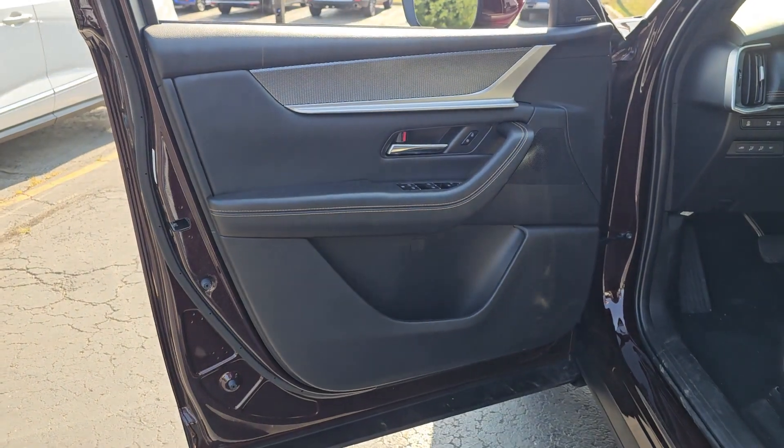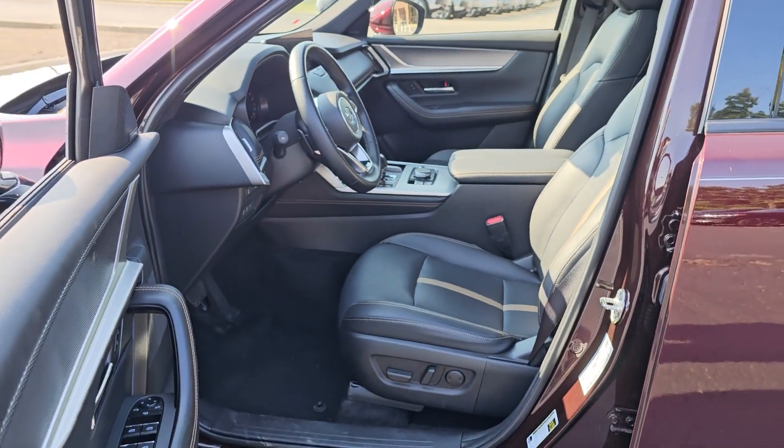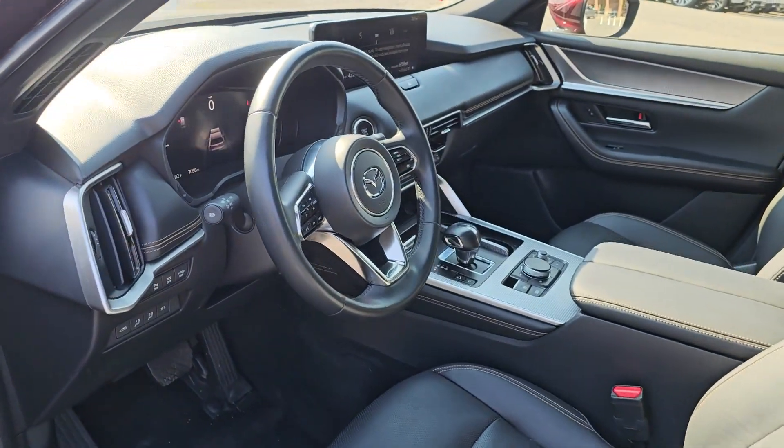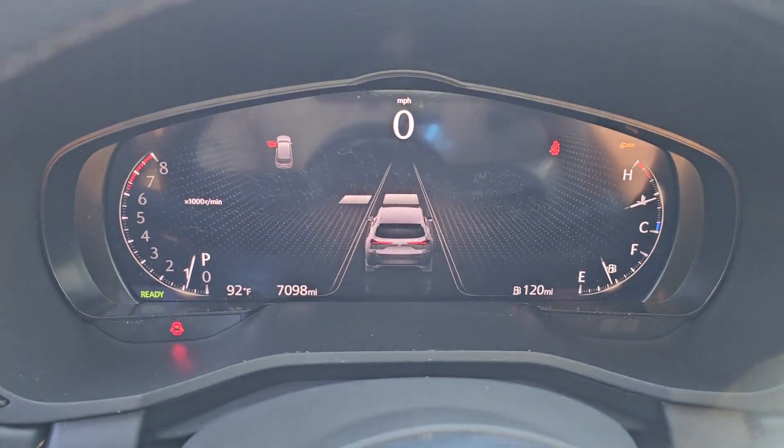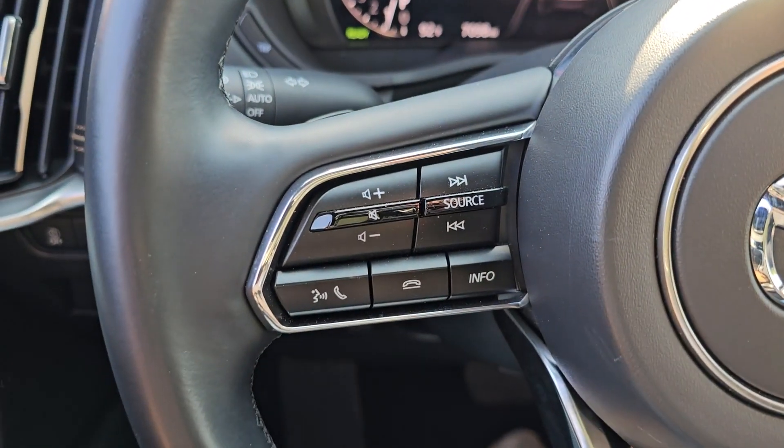With a spacious cabin equipped with premium amenities, pleasing driving manners, all-weather traction, and convenient versatility at your command, you're bound to make the most of every adventure. The following are some of this vehicle's highlighted options.